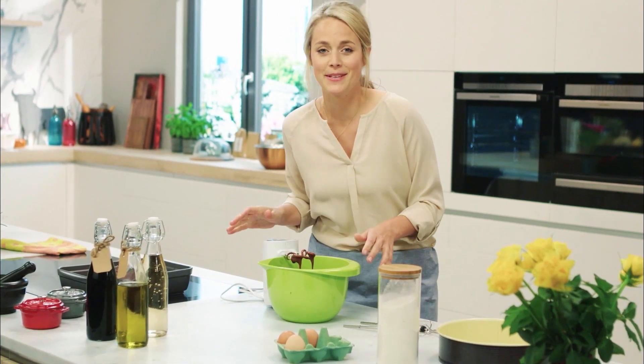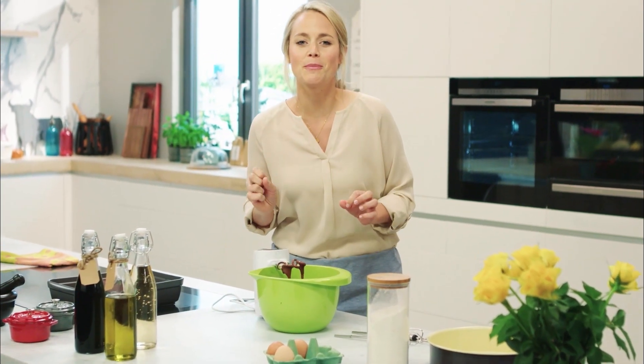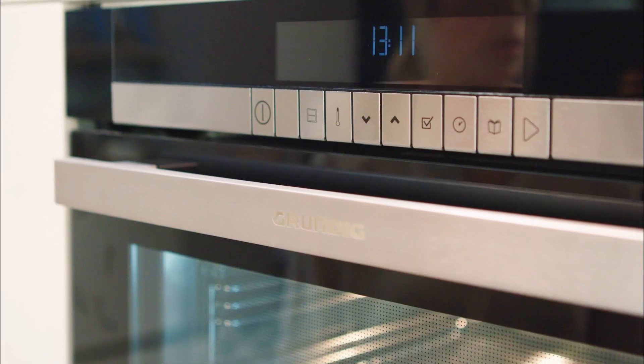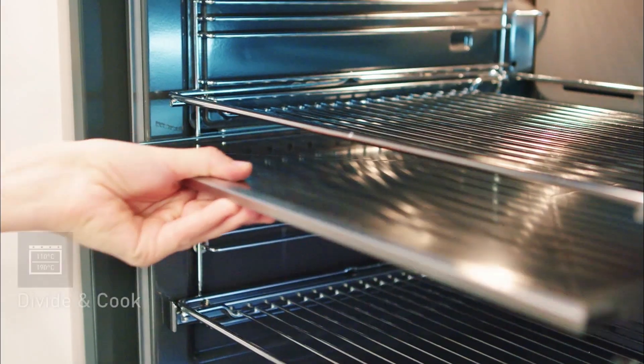I have to be quick today. After dinner I want to go to a birthday party and I've promised to bring a cake. Normally that takes a while because you can't bake fish and cake in the oven at the same time. But yes you can!